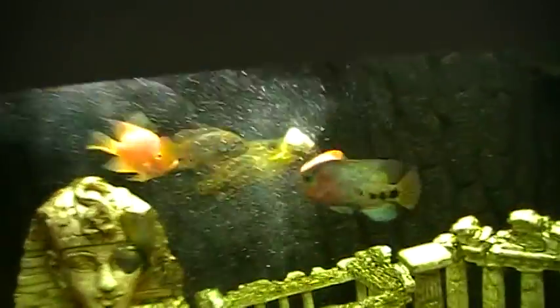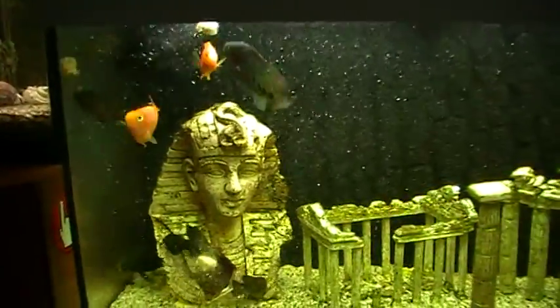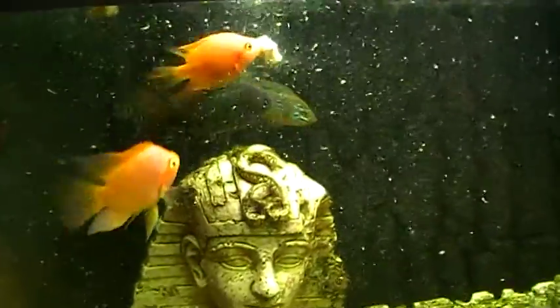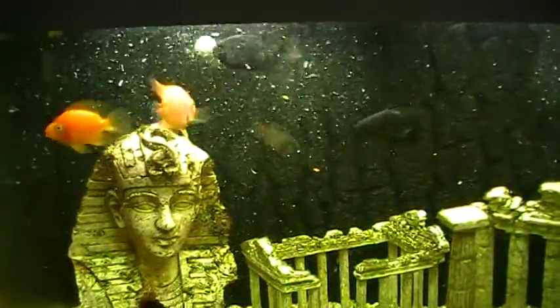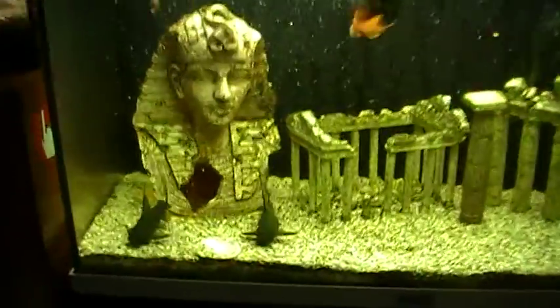As you can see, I've got some jaguar cichlids — the big one here — some parrot cichlids, jewels, and some catfish here.